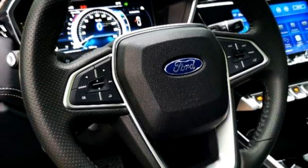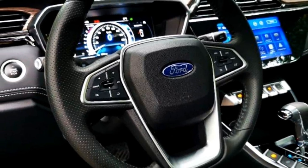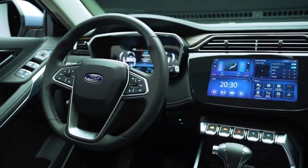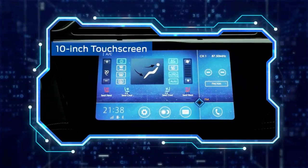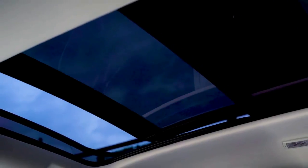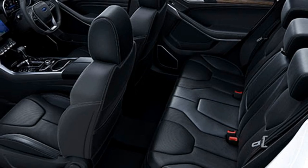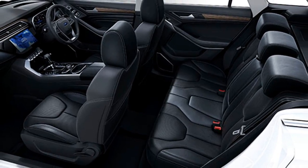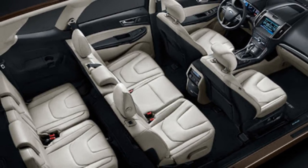The interior of the SUV features a power telescopic adjustable steering wheel with steering-mounted controls, a 10-inch touchscreen infotainment system with wireless Apple CarPlay and Android Auto, a 10-inch digital instrument console, auto climate control, ambient lighting, panoramic sunroof, rain-sensing wipers, 10-way power-adjustable driver seat, heated and cooled front seats, 60-40 split rear seats, rear AC vents, and bigger boot space.